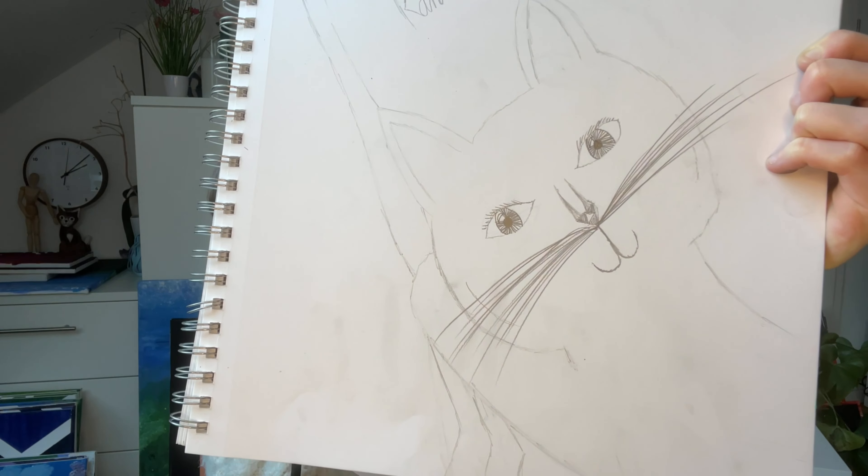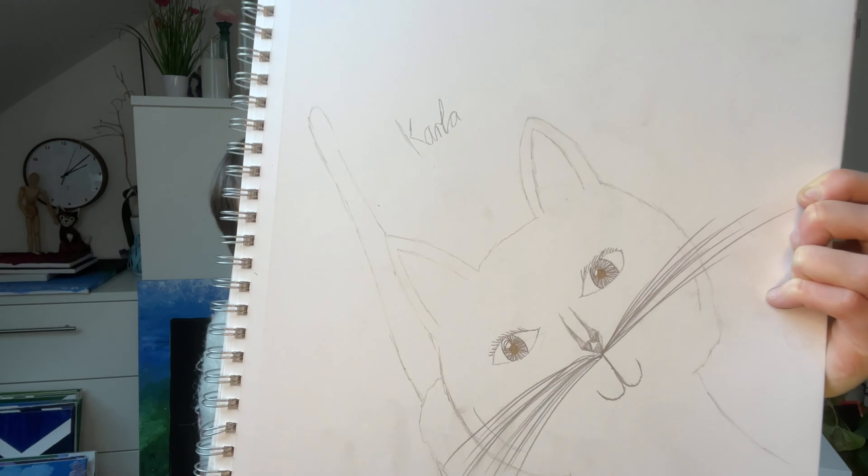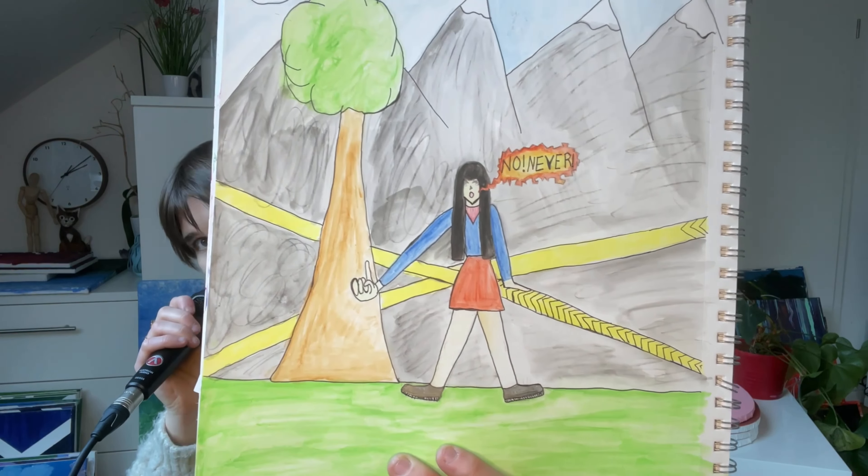Here my anime phase began — not anime but like manga. And then for some reason I painted my cat as if she had human eyes. I don't know what happened here. I gave all of my characters names though — this is Carla. This is me trying to become a comic artist. I must have been around 11 years old at this time.